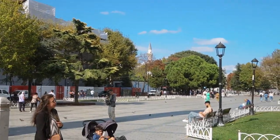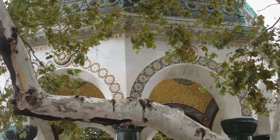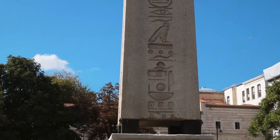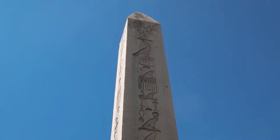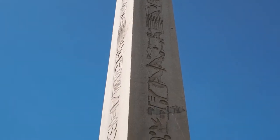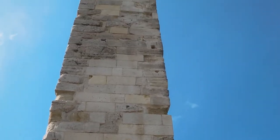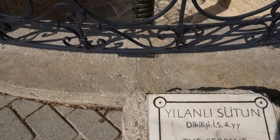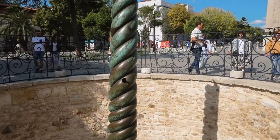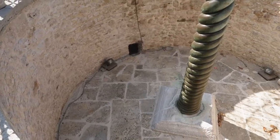The walking tour started in Sultanahmet Square. It used to be the Hippodrome of Constantinople when the city was the capital of the Byzantine Empire. There are several monuments here: the Obelisk of Theodosius — the Egyptian one — and the Walled Obelisk, which was nearest to where we stayed. The course of the old race track has been indicated with paving, although the actual track is some two meters below the surface, as seen with the Serpentine Column.